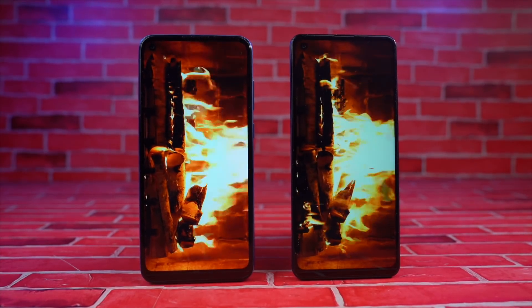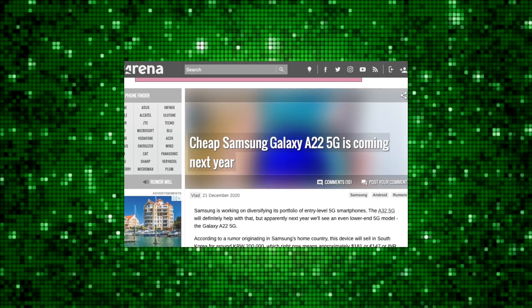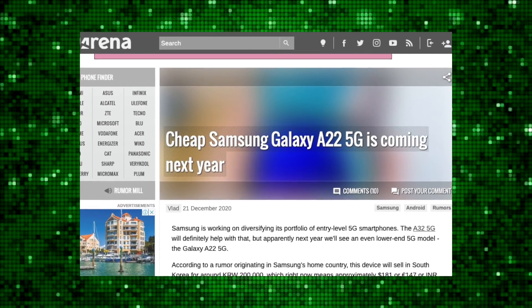Samsung is also planning to launch perhaps one of the world's cheapest 5G smartphones — the Galaxy A22 5G — with an expected price point of only $180.